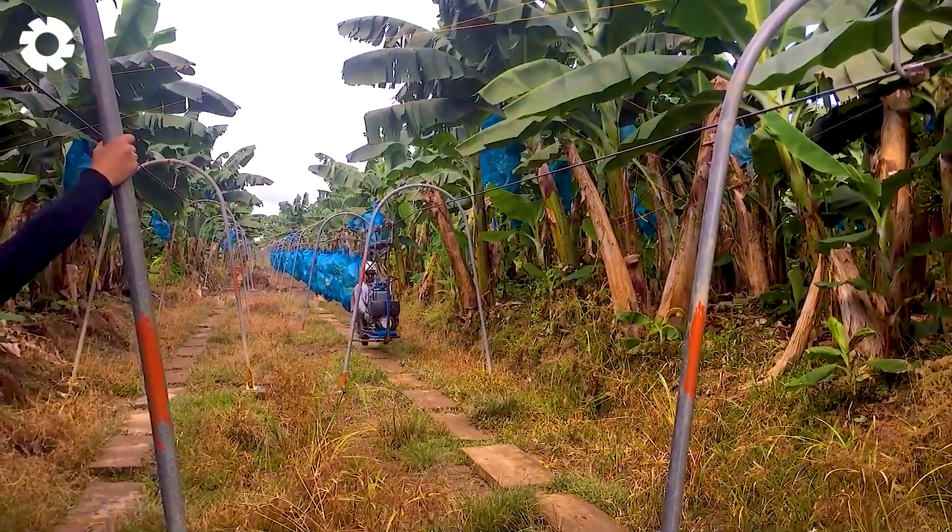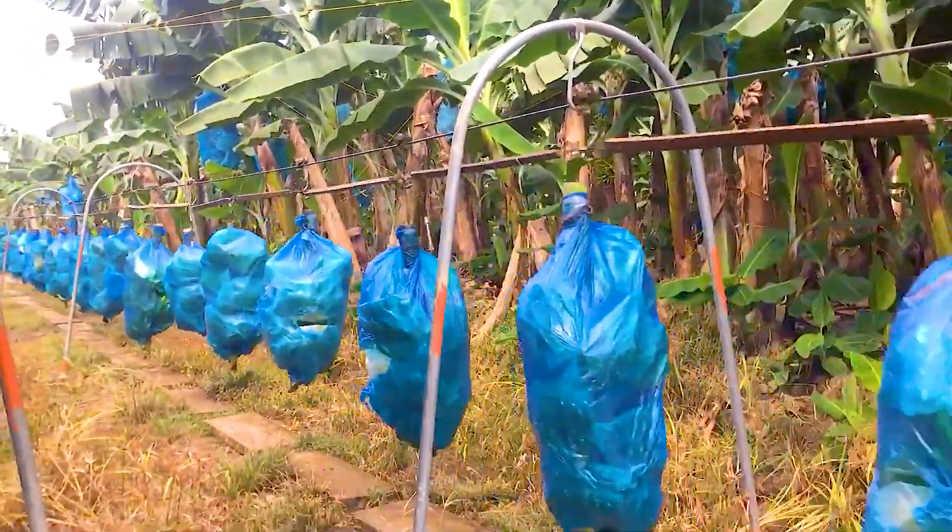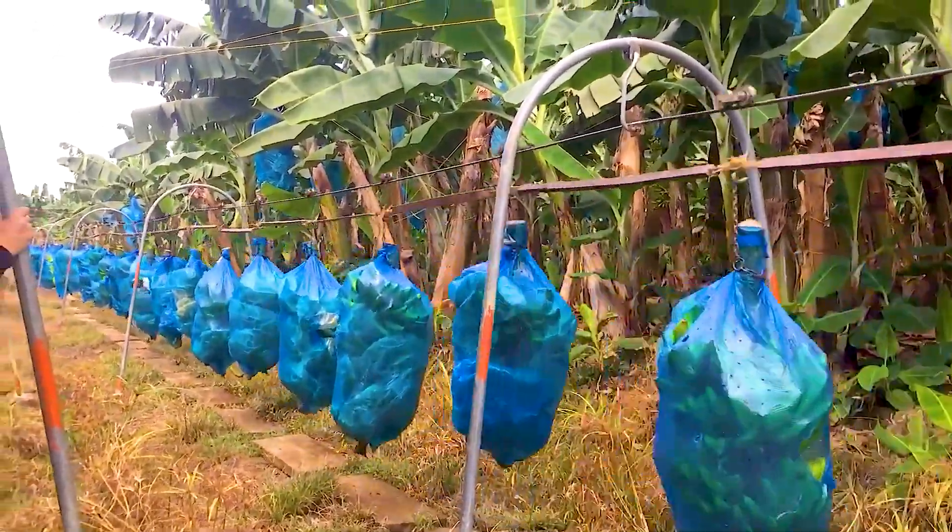What do you think about this unique cableway transportation? Drop a number one in the comments and share your thoughts with us.